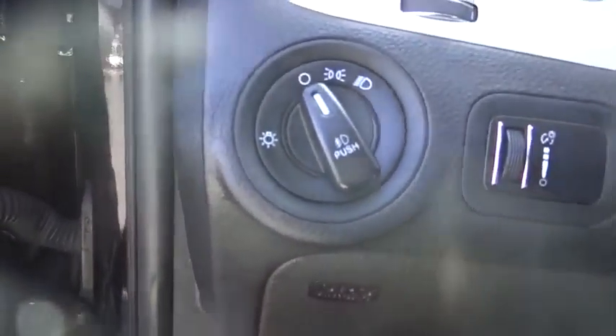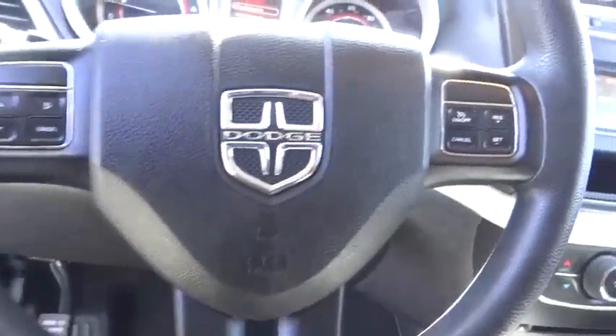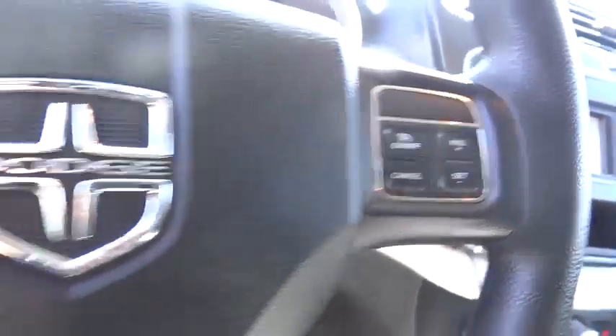Keyless entry, AM-FM stereo radio, rear defrost, child safety locks, fog lamps, trip computer, MP3 player, passenger airbag, power windows.